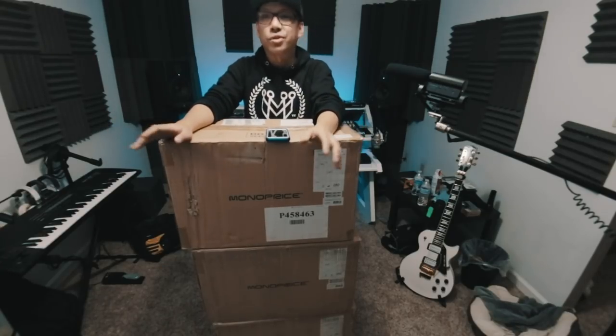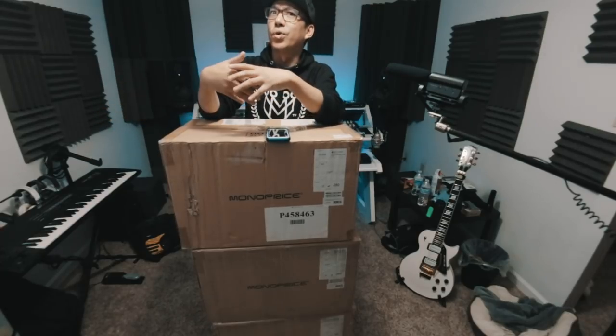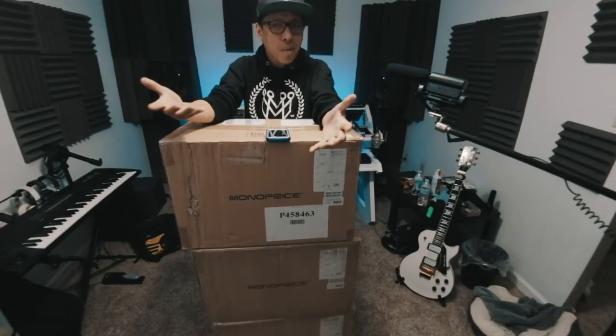The subwoofer is pretty optional. I bought them for $250 for the pair, which makes them the cheapest studio monitor on the market for the size, which is 8-inch. They are based on the M-Audio BX8s, which are $250 each — twice the price. They're like a generic version rebranded for Monoprice.